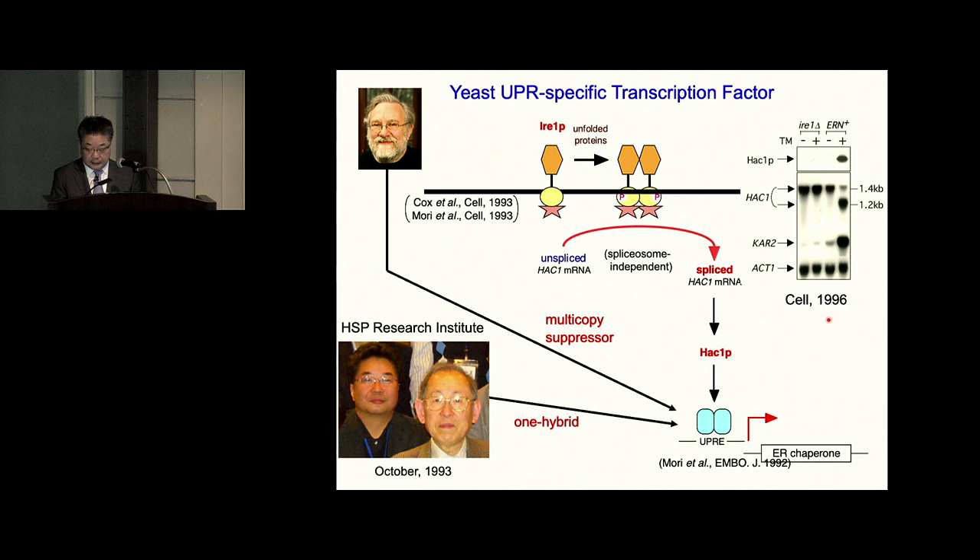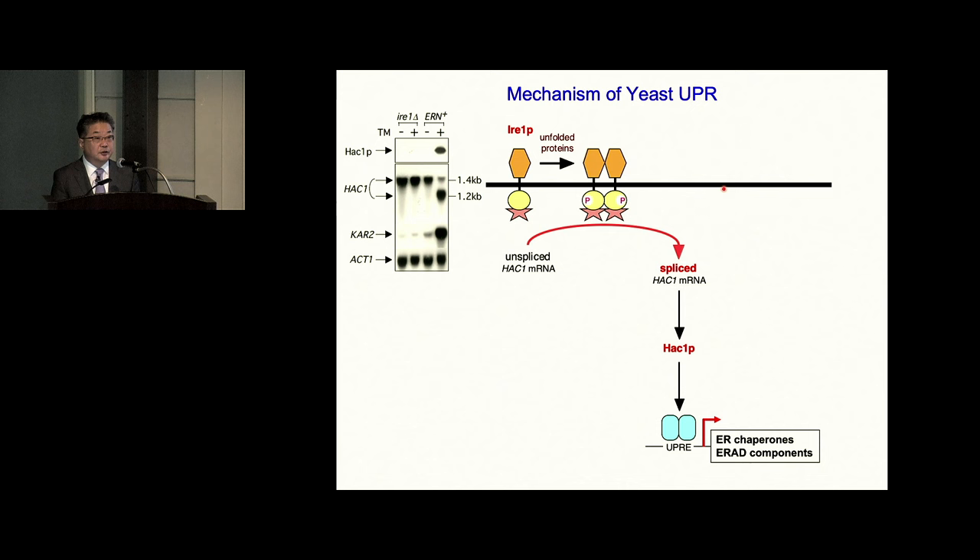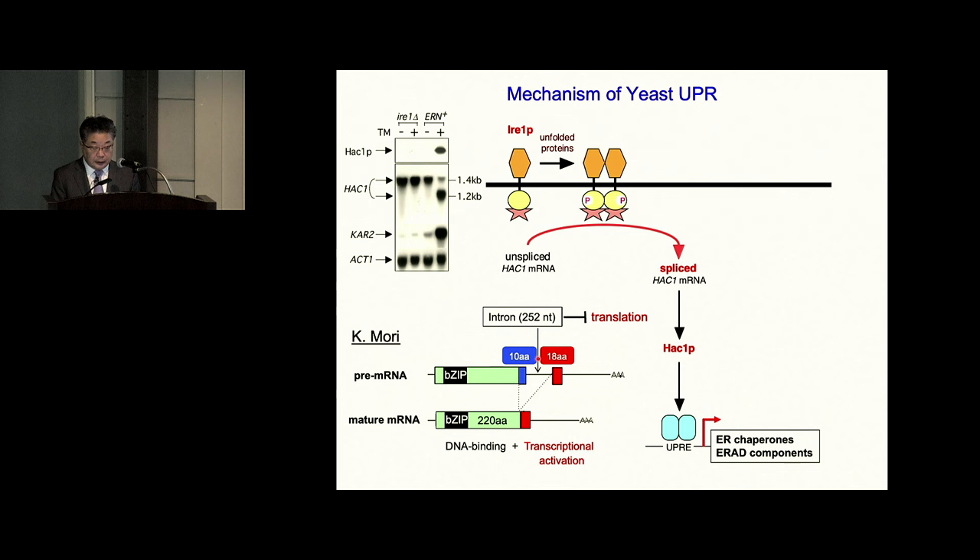When this was published it was a big shock, but I realized we were seeing the same splicing reactions but had different interpretations about why the transcription factor is produced only after ER stress. I struggled for another year and then showed that my interpretation was right: the intron removed by splicing has the ability to block translation. That's why the mRNA is not translated. But after splicing-mediated removal of this intron, the mature mRNA is efficiently translated to produce HAC1 protein. After splicing, the C-terminal region is switched from a 10-amino-acid to an 18-amino-acid sequence that functions as a transcriptional activation domain. So after splicing, the DNA binding domain and transcriptional activation domain are fused to produce a highly active transcription factor.